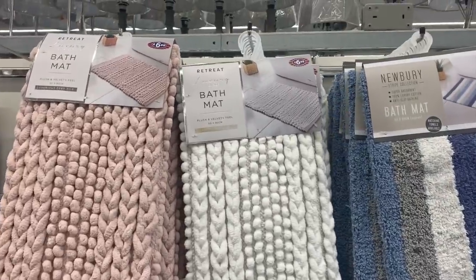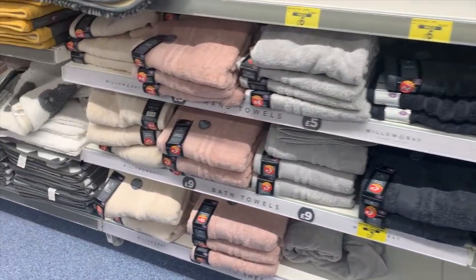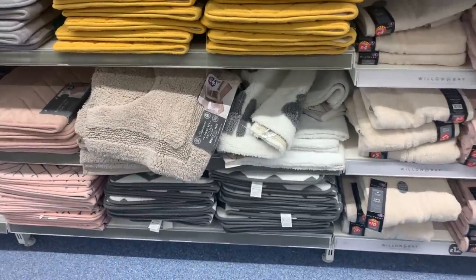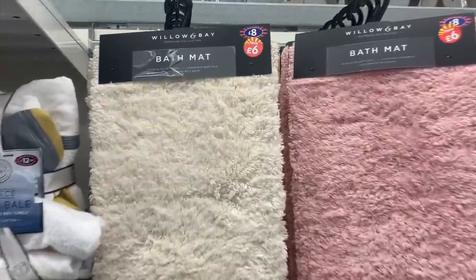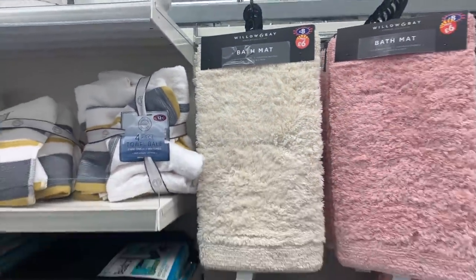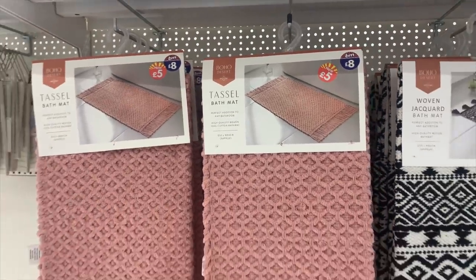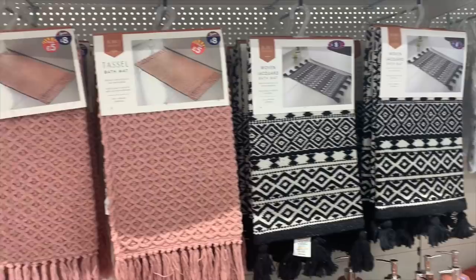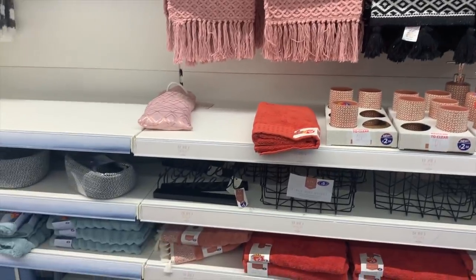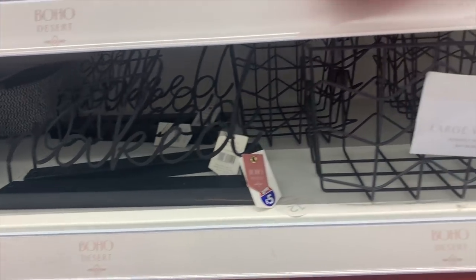I always show you this section at B&M because they have such a great variety. I have this bath mat - really good quality for £6 - but they have so many different choices of colour and finish. These ones looked super fluffy and soft, reduced to £6. I also spotted these which looked more like a rug than a bath mat with a boho style - the pink one was reduced to £5, the black and white for £8. I also spotted these 'get naked' ornaments for £5.